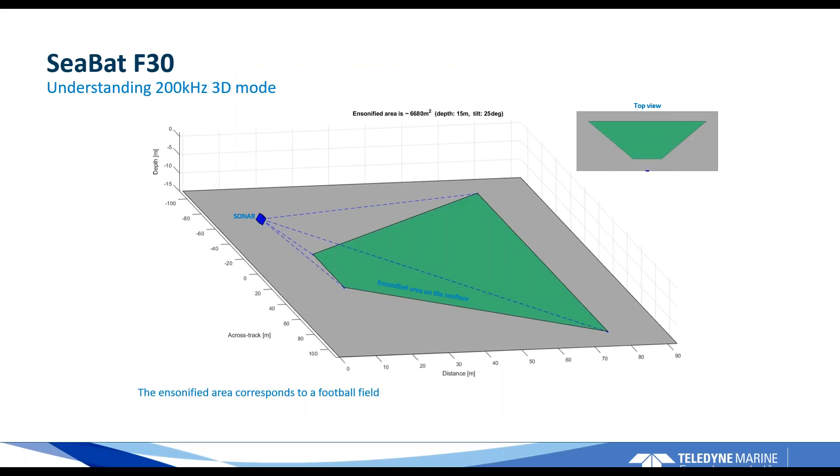This illustration shows a sonar at 15 meters of water depth with a 25 degree downward tilt — probably a bit more downward tilt than one would typically use on an AUV. In this example the F30 is insonifying an area of almost 7,000 square meters — roughly the size of a soccer field — getting quite wide coverage of 60 to 80 meters on each side, or 120 to 160 meters in total.